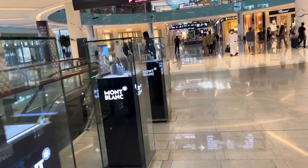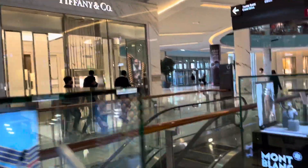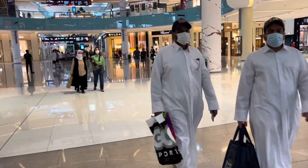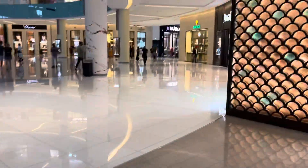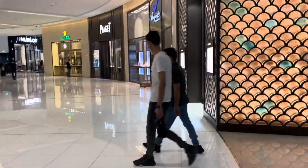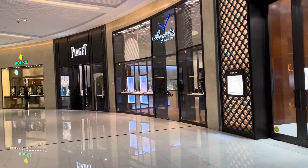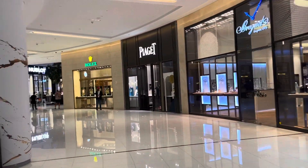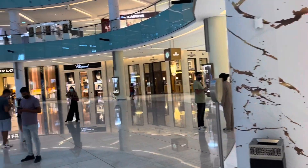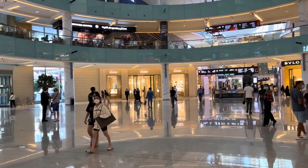There's one of the Rolexes, a Tiffany's one around the corner, one over the center. We've got Omega somewhere around here as well. There's one over the center and one in the corner over there.